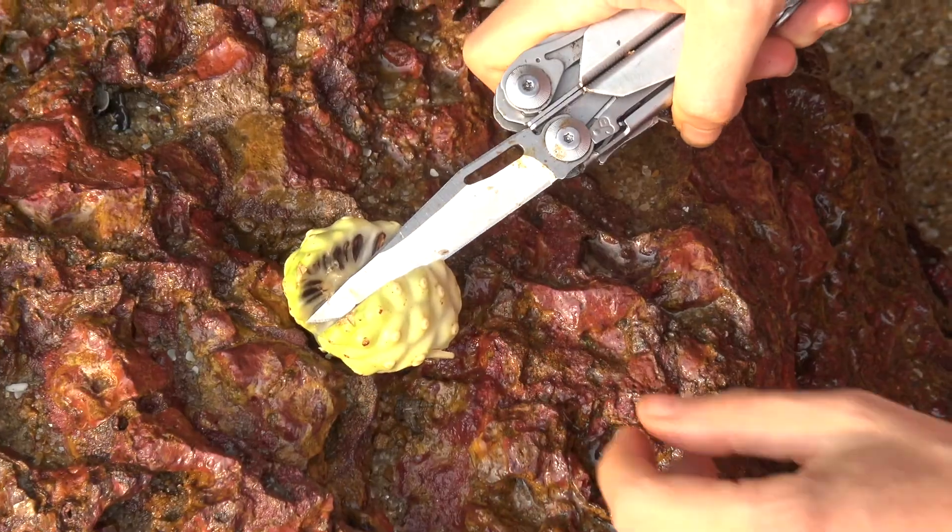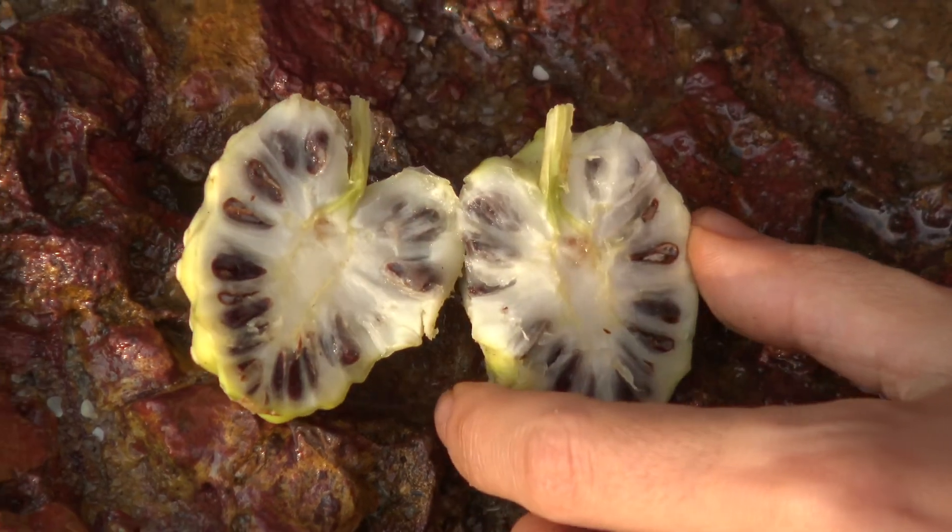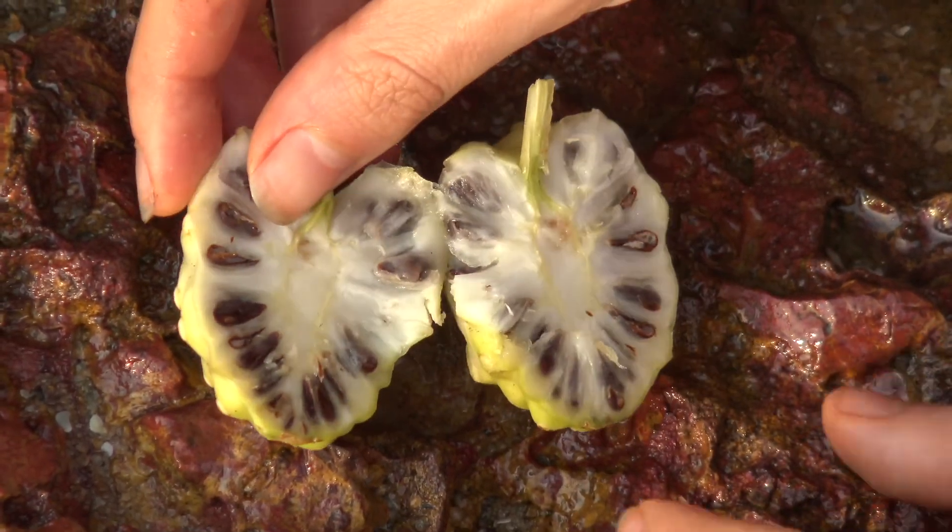The noni, or Morinda citrifolia from its Latin name, has been used in Southeast Asia as an anti-cancer compound for a very long time. Modern science is only recently catching up. Today I will summarize for you all the latest scientific research carried out on cancer.